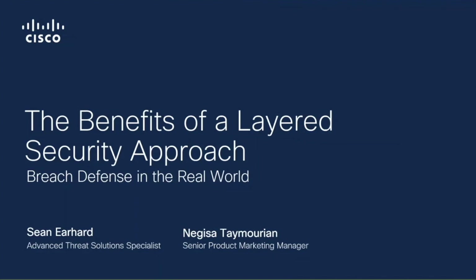Organizations need deep visibility into where their users are trying to connect on the internet, and they need the ability to stop malicious behavior across their users' devices. In this session, we're going to take a closer look at how our web protection solution, Cisco Umbrella, and our endpoint protection, Cisco AMP, work together as your first line and last line of defense to help you prevent, detect, and respond to attacks before damage can be done.